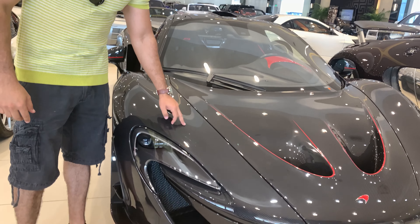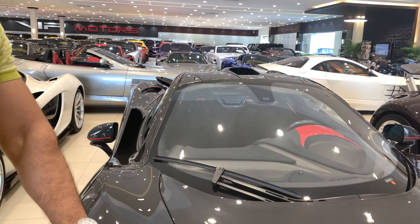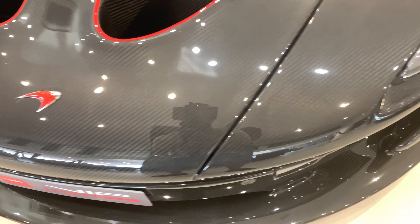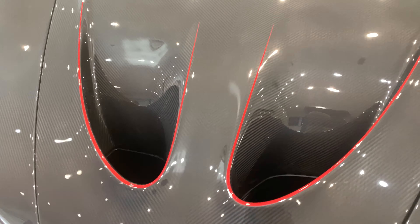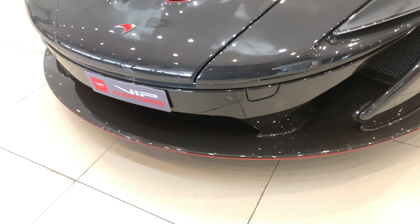The car has a fully carbon fiber body. There is no paint on the car — it is a blackish grey carbon fiber with a unique design. This is a blackish grey exposed carbon fiber. The car has no paint and is finished with some red lines on the hood and the bumper lip.